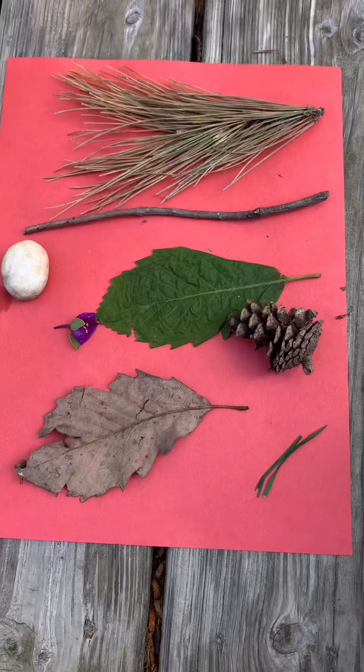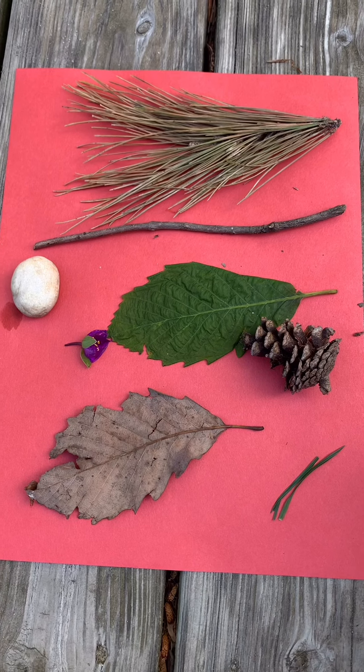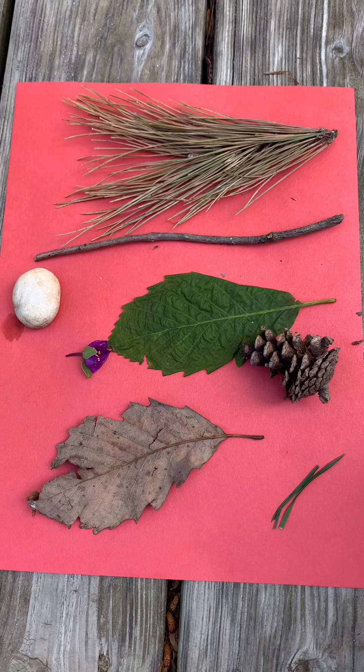We are now going to do a sink or float challenge with all of the backyard scavenger hunt items that we found. Sink or float — our backyard items that we found — and we're going to test and see if they sink or float.